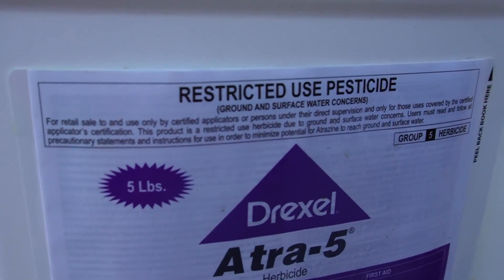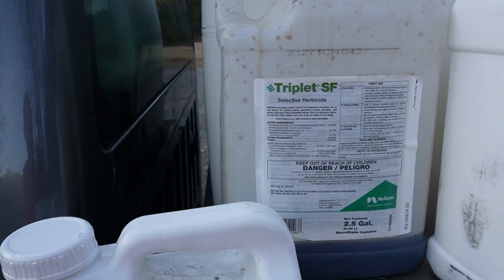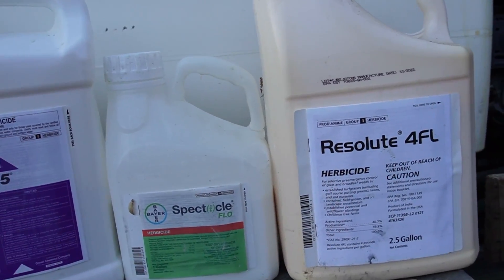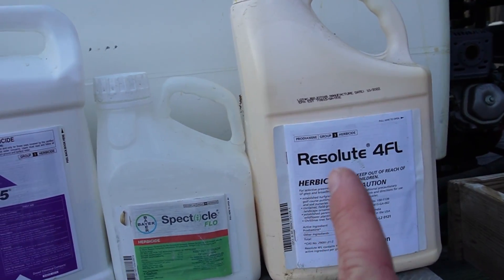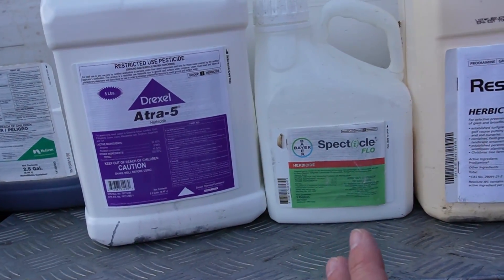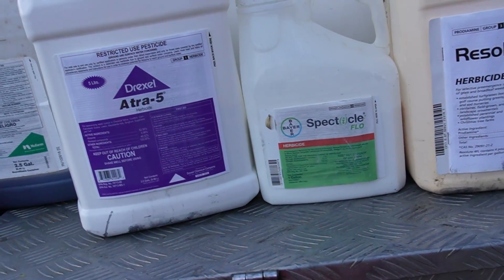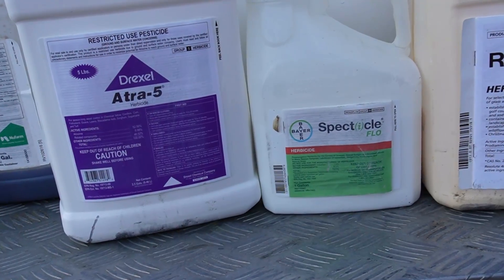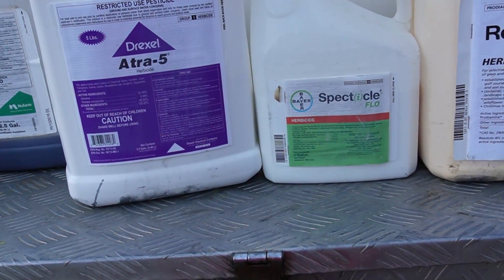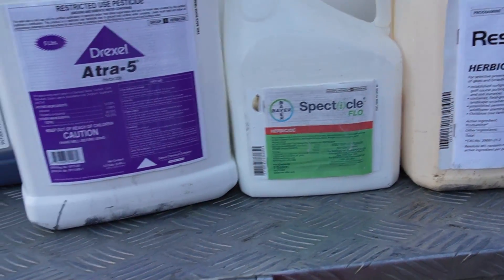This is Atrazine — a restricted-use pesticide to help with some broadleaf weeds. This is Triplet, a three-way product that also helps with broadleaf weeds. And this is my surfactant. I put the Spectacle out in the fall, saw a little Poa breakthrough — not much. I'm wondering: if I missed those three ounces now, how much Poa would actually germinate in February or March? Would my fall application keep it out, or is this extra three ounces really making a difference? I'd love to hear if you know the answer.